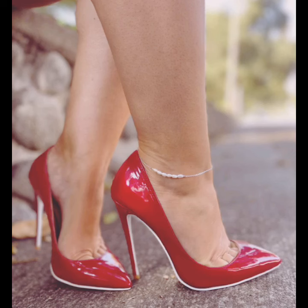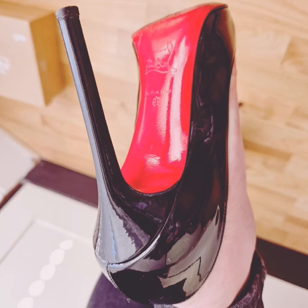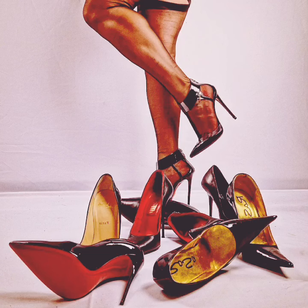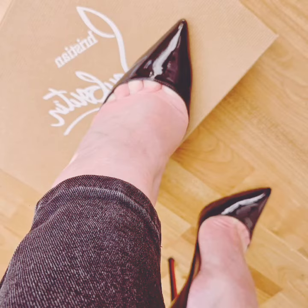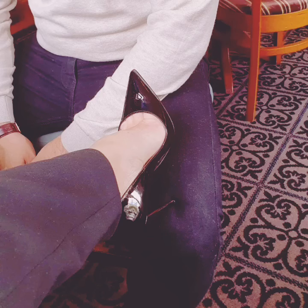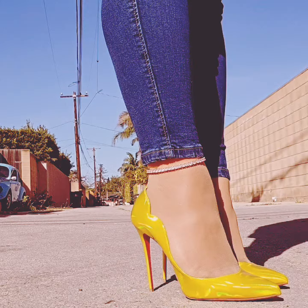All the pointed toe stiletto pumps are very modern and very comfortable, and this video is very interesting for you. I hope you enjoy watching my video. All the pointed toe stiletto pumps in this video are so cute and fabulous. I hope you will like this pointed toe stiletto pumps video very much.